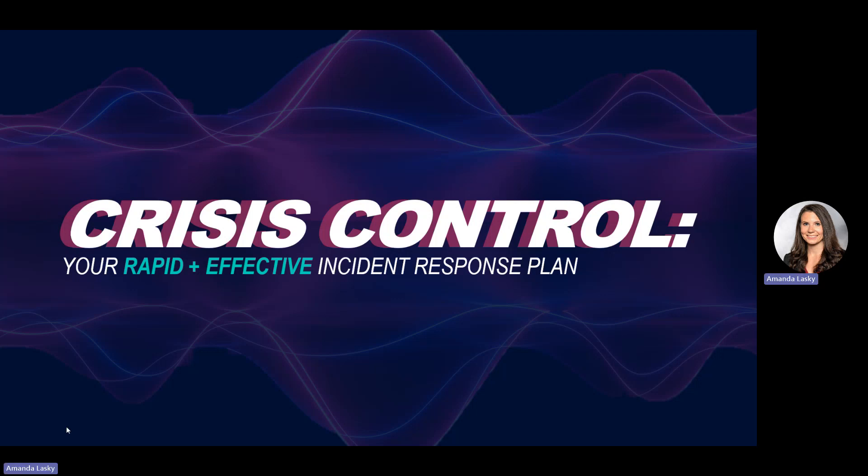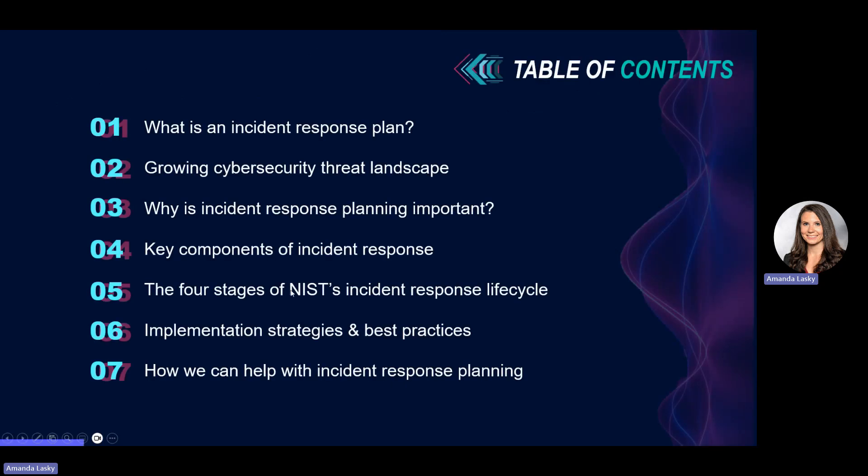Today we're going to look at what is an incident response plan, how the growing cybersecurity threat landscape leads businesses to need an incident response plan, why it's important, what the key components are, the four stages of NIST's incident response life cycle, and some implementation strategies and best practices when looking at doing incident response planning for your business.